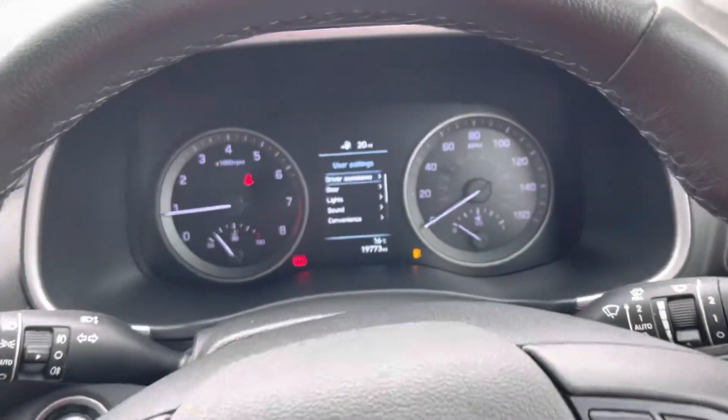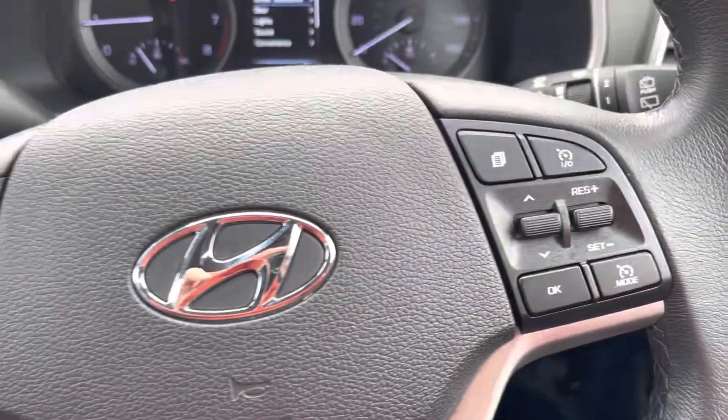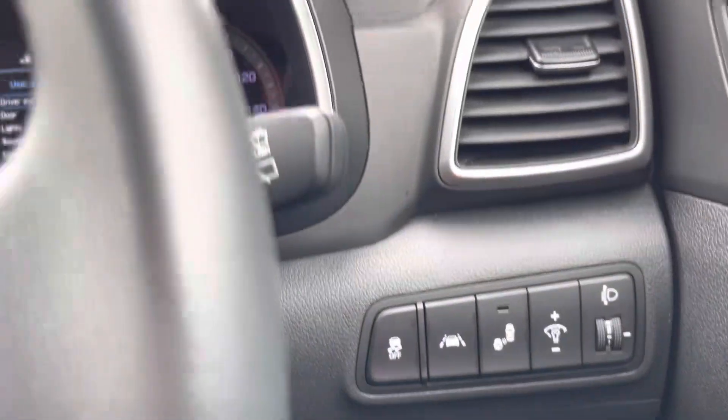The dash is split into two dials and also provides drive assistance and extra information about the doors, lights and sounds. The steering wheel has hands-free controls. Down here we have extra features like lane assist and lights.